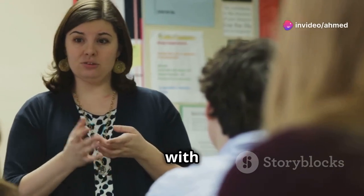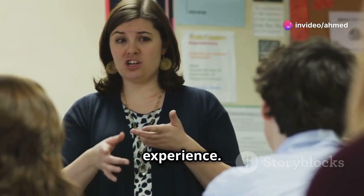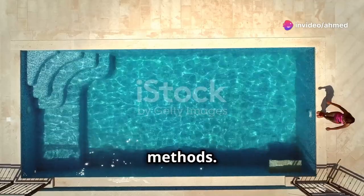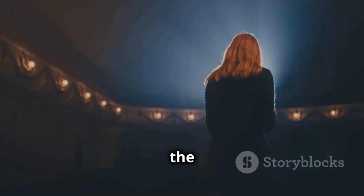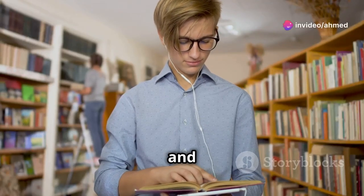Combining listening with other skills can really enhance your language learning experience. First up, listening and speaking: use the shadowing technique where you repeat what you hear immediately. This helps improve pronunciation and fluency.